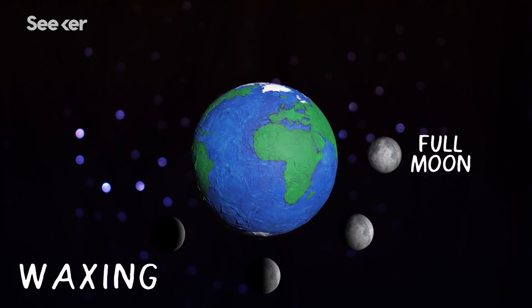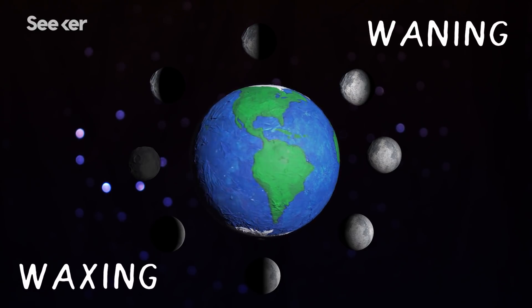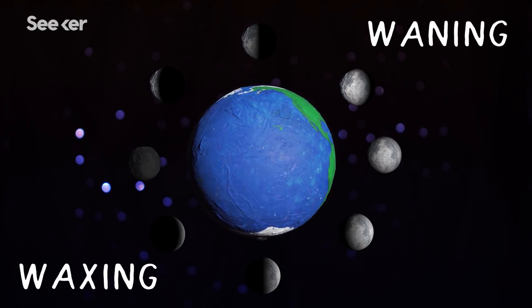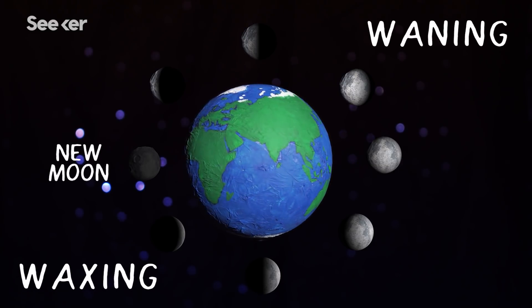After a full moon, we see the waning phase, which is the opposite of waxing. The moon follows the same illumination pattern, just flipped, with the final phase being the waning crescent. Then it starts all over again with the new moon.